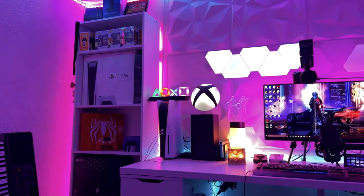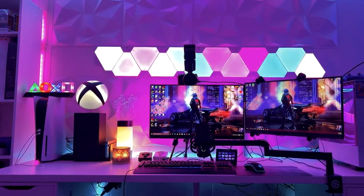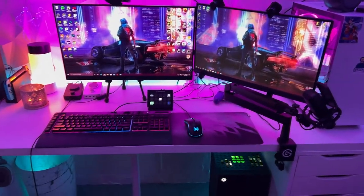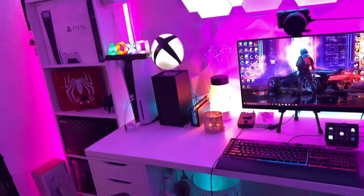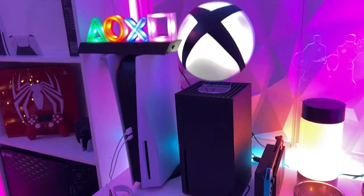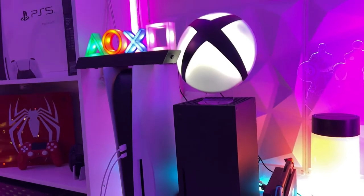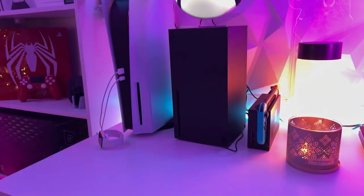The desk is the IKEA Linmon and Alex drawer combo — this is the 78-inch version of the Linmon. Unfortunately, IKEA discontinued the specific model of the tabletop and replaced it with a similar one called the Lag Captain, which I'm almost positive is literally the exact same thing, just a different name. On the left, we have the PS5 and the Xbox Series X sitting right next to each other with LED lamps for each platform on top — looks kind of cool. Next to those is the Nintendo Switch; it doesn't really get much use but I have it if I need it. Pokemon Legends Arceus just came out so I might have to check that out soon.